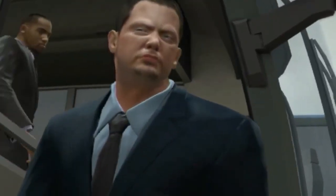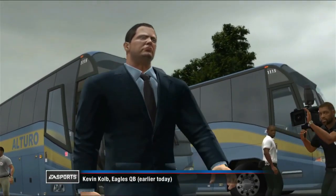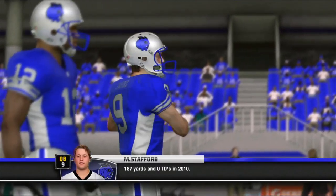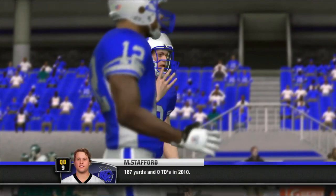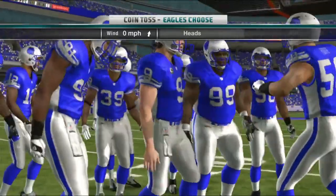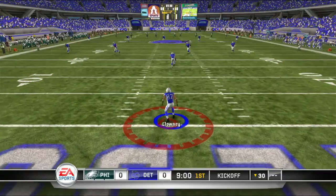We got Kevin Kolb as the starting quarterback for the Eagles, so we don't get to play against Michael Vick, which is honestly a good thing. And here are the home uniforms — what does everyone think? Matthew Stafford's back. Hopefully we can get his first touchdown pass of the series. Didn't get that in the last episode because he got hurt in the middle of the game. We get the ball to start the game and here we go.